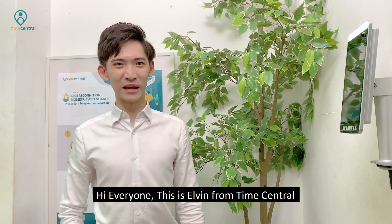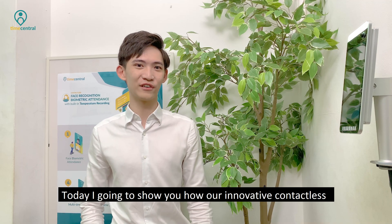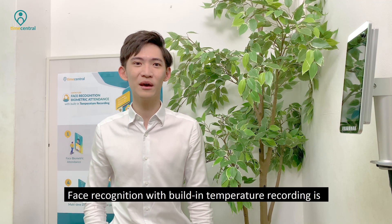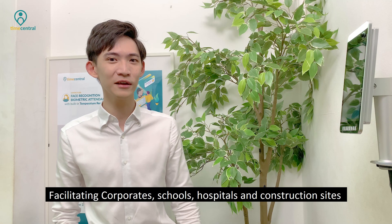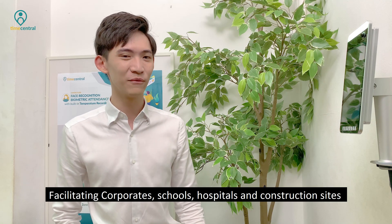Hi everyone, this is Elvin from TimeCentral. Today I'm going to show you how our innovative contactless face recognition with built-in temperature recording is facilitating corporates, schools, hospitals and construction sites. We call it ByAttend.